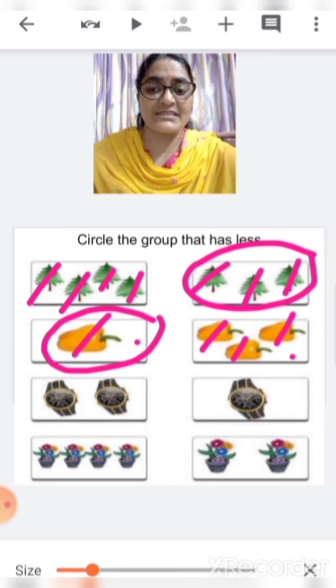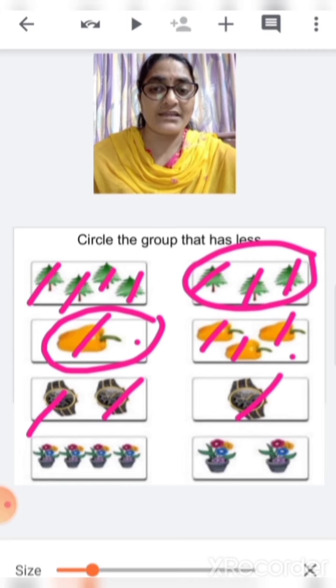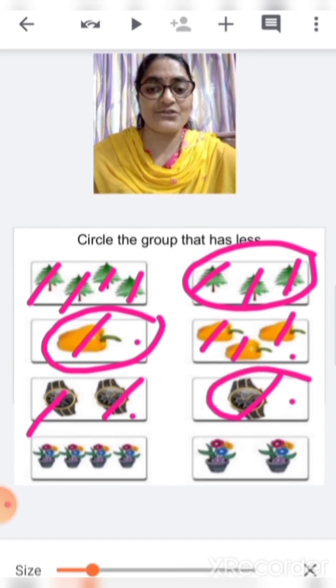Next are watches. Let's count and see. One, two — two watches over here. And here, one. So which is less — this one? No. This one? Yes. So we are going to circle this.